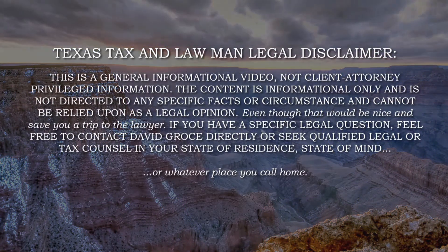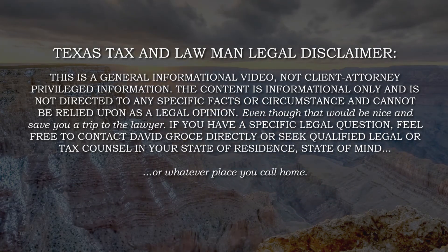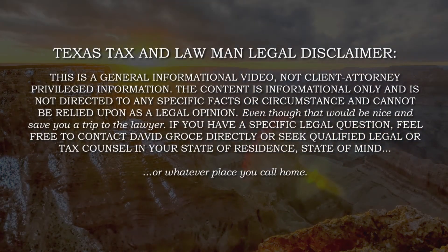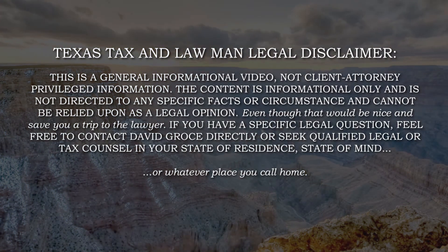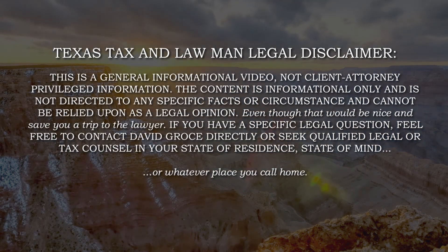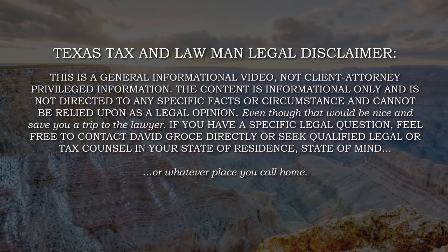Texas Tax and Lawman legal disclaimer: this is a general information video, not client-attorney privilege information. The content is information only and is not directed to any specific facts or circumstances and cannot be relied upon as a legal opinion. If you have a specific legal question, feel free to contact David Grosher directly or seek qualified legal or tax counsel in your state of residence.